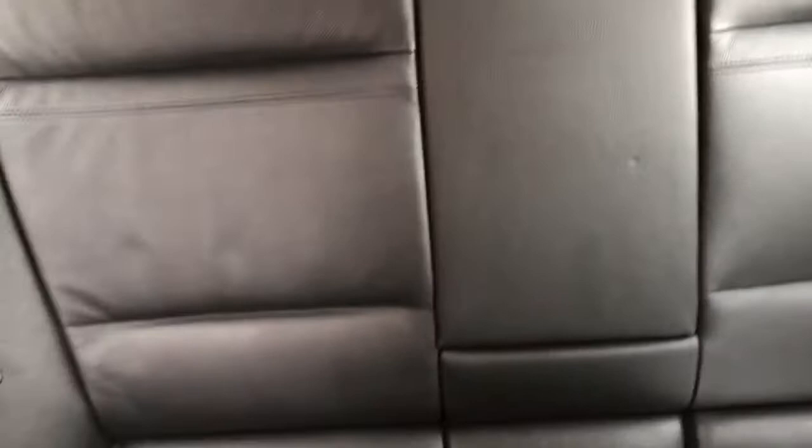Just to summarize: lovely car, lovely condition, full BMW service history, a file full of invoices to go with it, and a great specification. I do hope that helps. If you've got any questions, please give me a call on 07921 803 169. Thanks for watching.